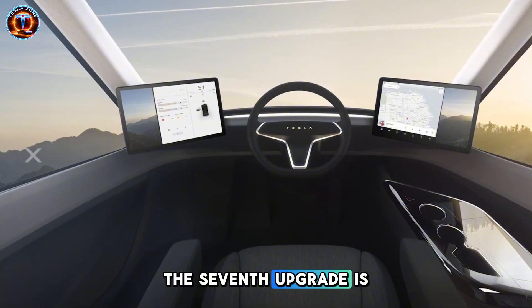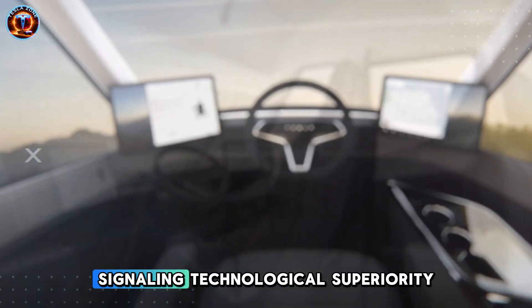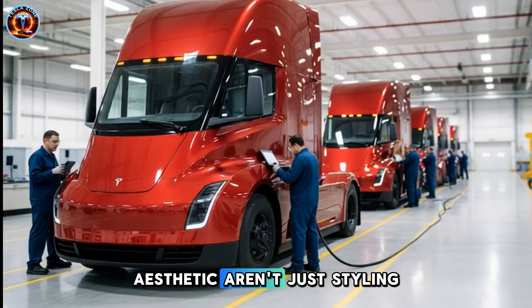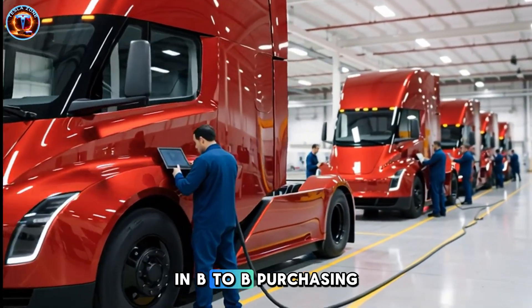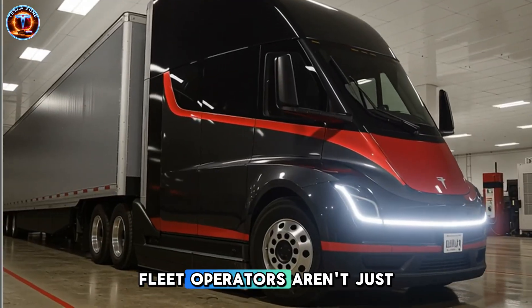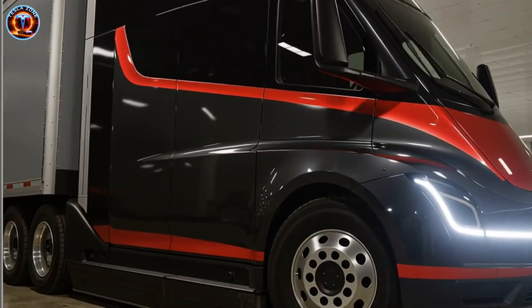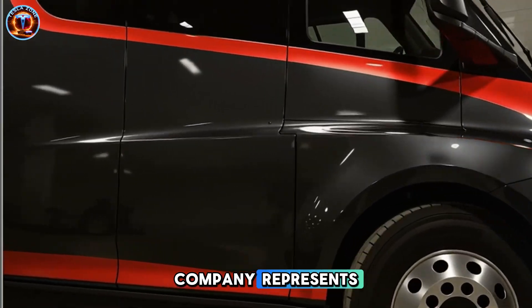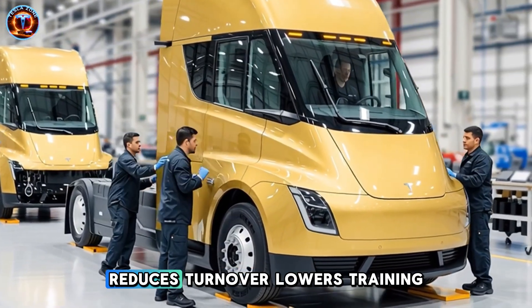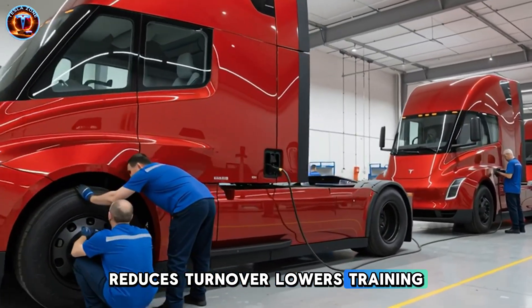The seventh upgrade is visual design signaling technological superiority. The LED light bar and futuristic aesthetic aren't just styling. In B2B purchasing, brand perception drives decisions. Fleet operators aren't just comparing specs — they're choosing what their company represents. The semi looks like innovation. It attracts different driver candidates, reduces turnover, and lowers training costs. Those soft benefits are worth millions for large operators.